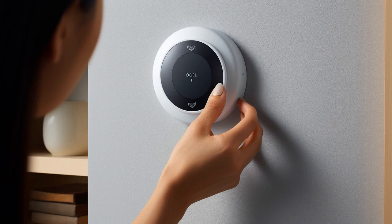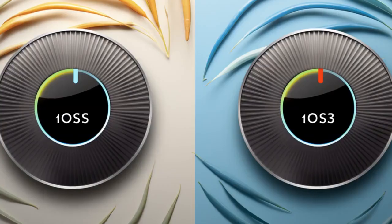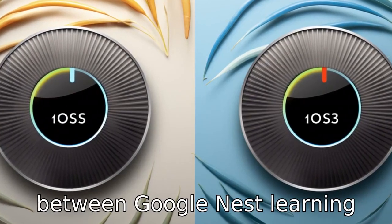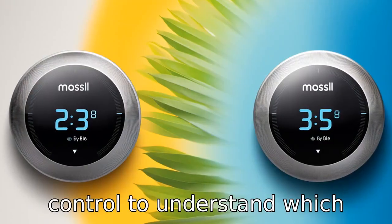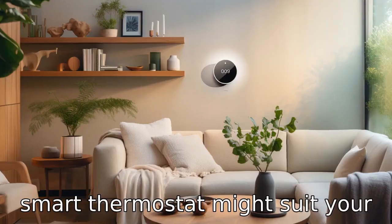And now let us look at 11 critical differences between the two. Let's compare the differences between Google Nest Learning Thermostat, 3rd Gen, and Ecobee Smart Thermostat with voice control to understand which smart thermostat might suit your home better.